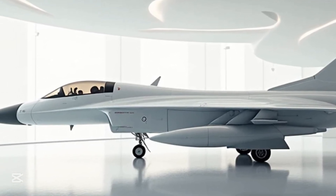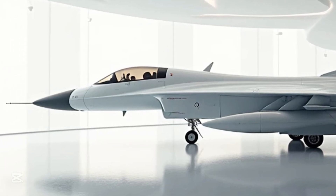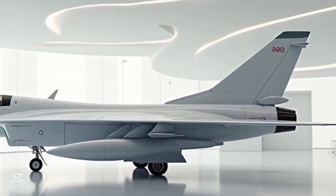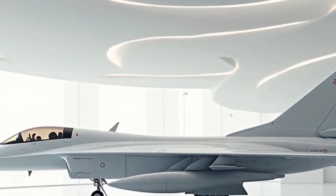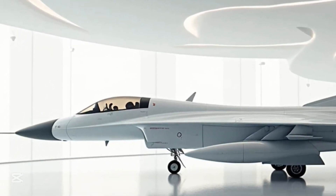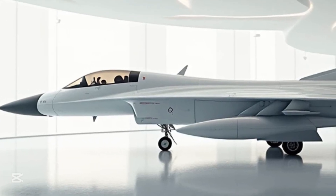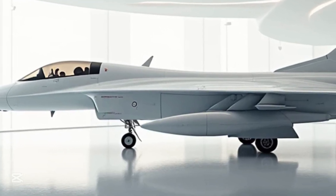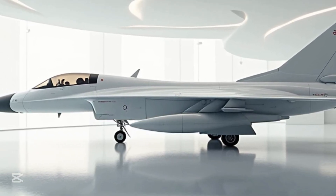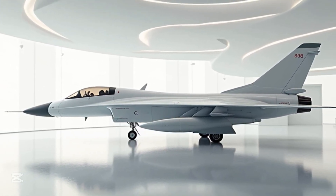But it's not just speed that defines the Thunder. It's equipped with a modern glass cockpit, advanced avionics, and a fly-by-wire flight control system. The pilot interface is designed for clarity and control, allowing precision in the heat of combat. One of the standout features is its ability to carry a wide variety of weapons — from air-to-air missiles and air-to-ground bombs to precision-guided munitions, electronic warfare pods, and drop tanks.